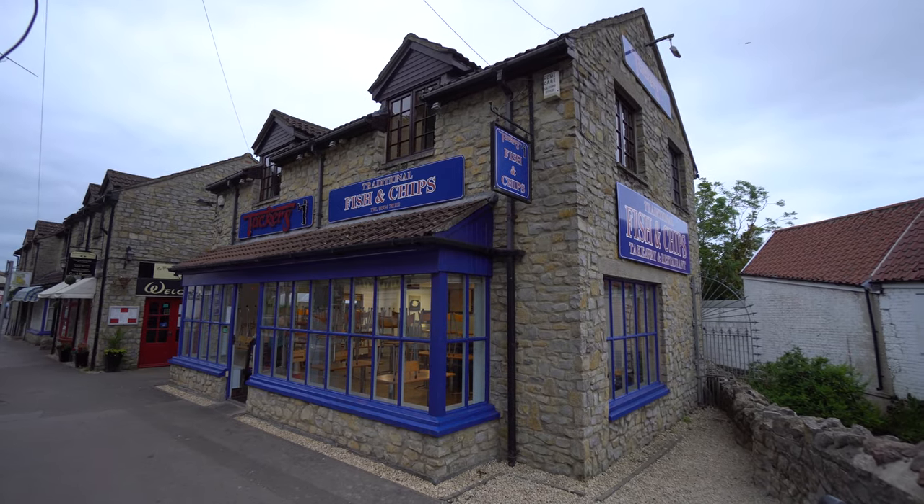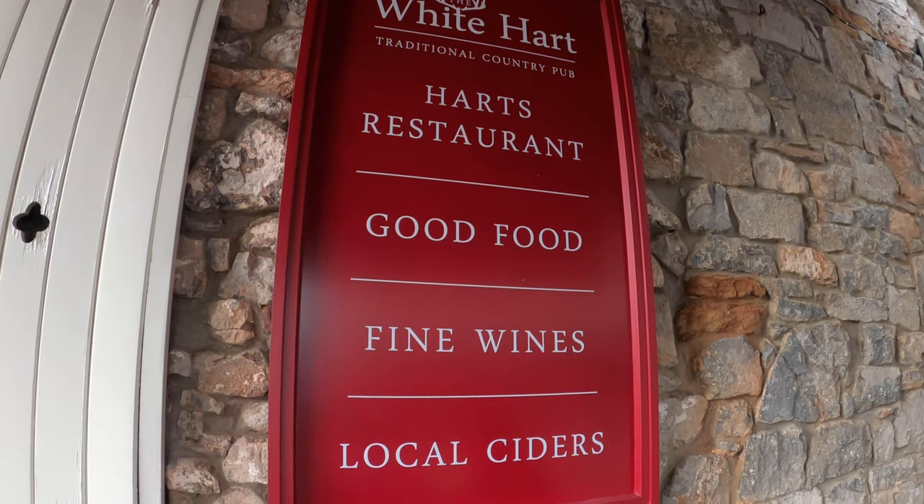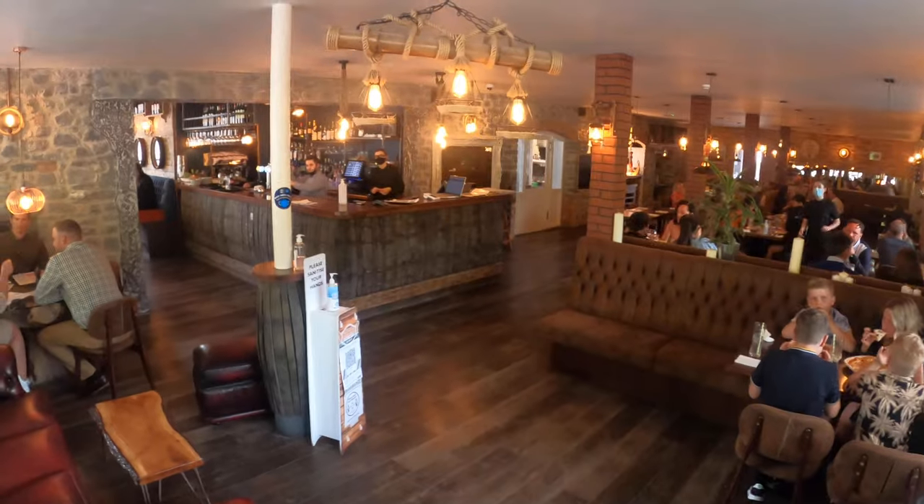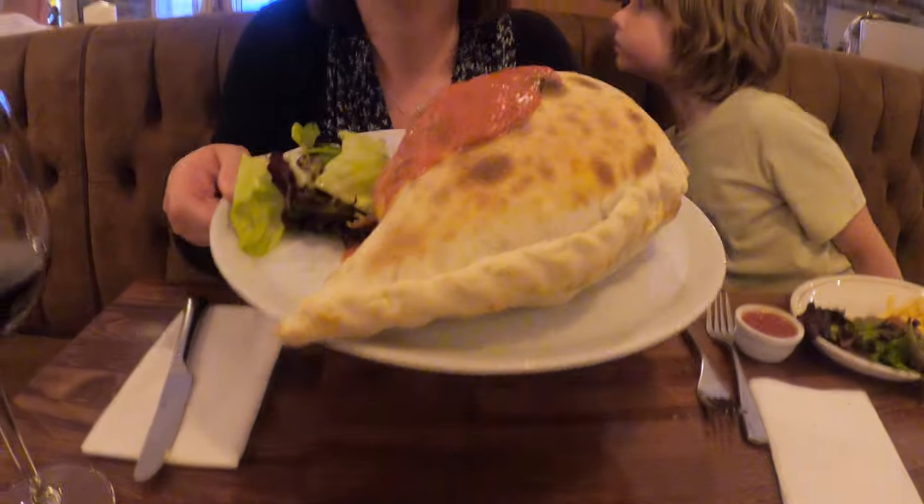There's a selection of takeaways and some pubs, but we chose to eat in La Rocca Italian restaurant, which has the biggest calzones we think we've ever seen.